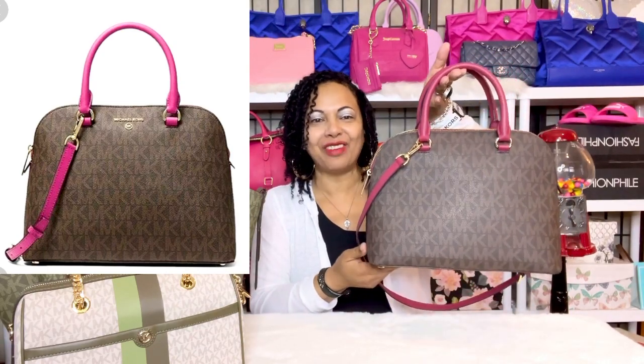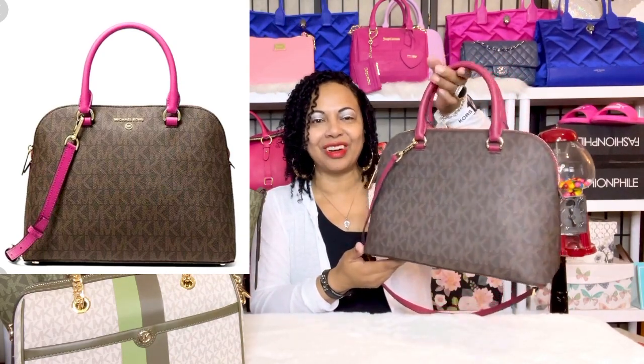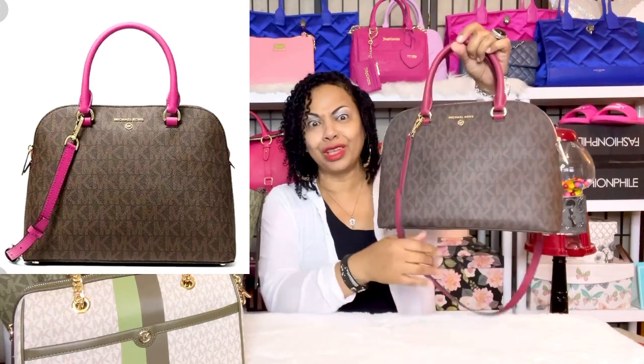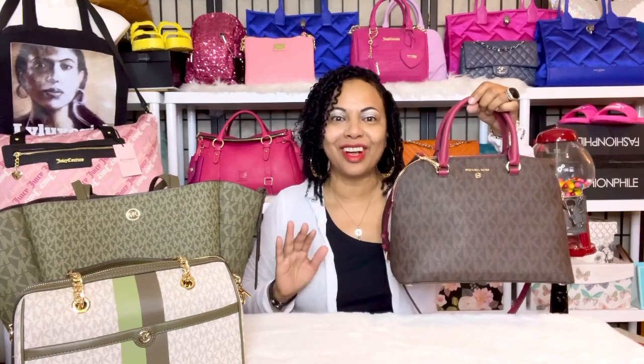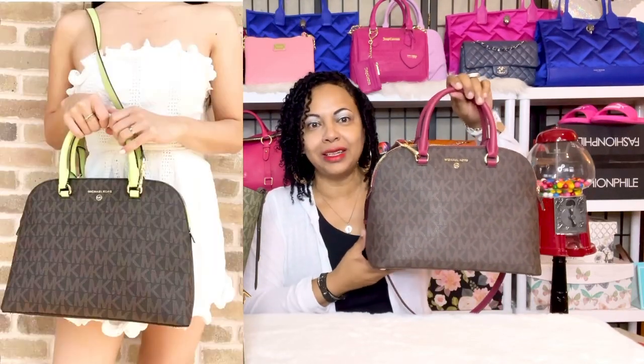I've already started using her for work and it's a really really nice bag. Lately I've really been into the color green, as you can see in my other Michael Kors bags right here. I did notice while I was at TJ Maxx that this bag also came in a lovely green color.